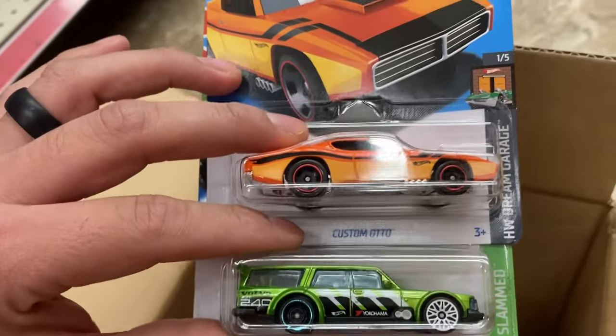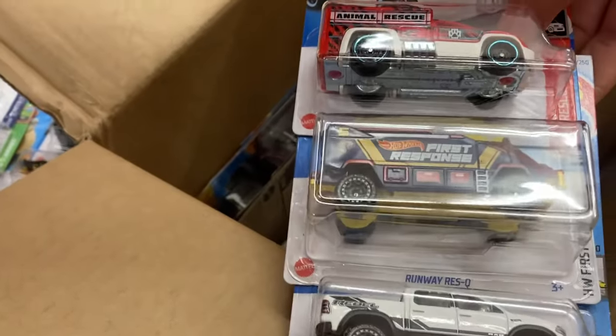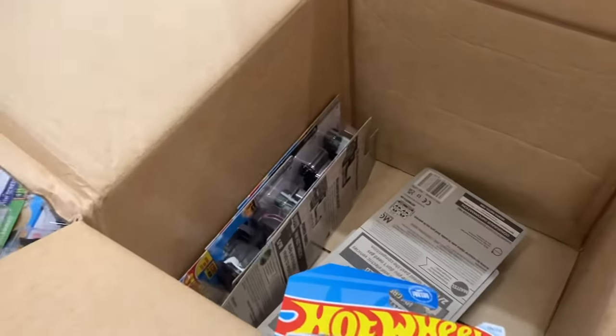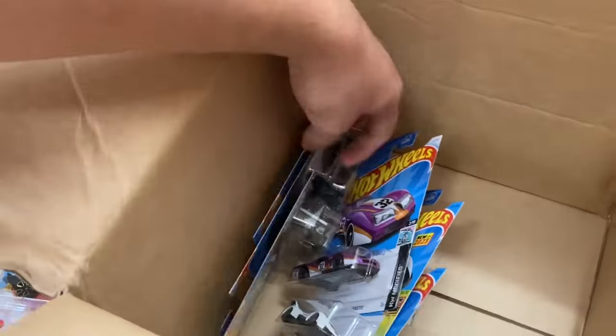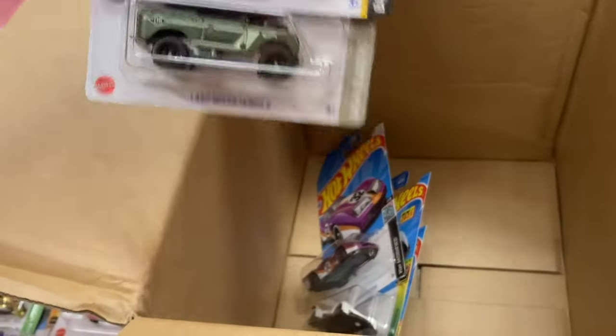Now I'm just going to find the Treasure Hunt here. Custom Auto. Another Volvo. The Ram — take the Ram. Another Monster Hive. Another Volvo. I don't see the Treasure Hunt. I'm not sure.